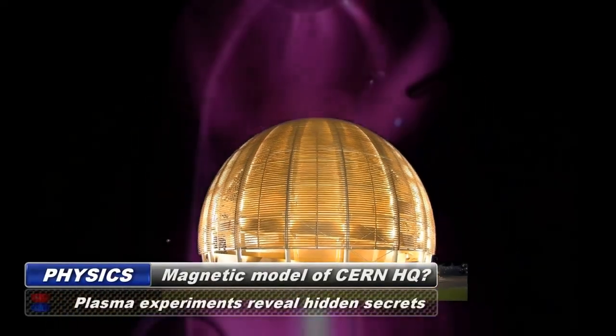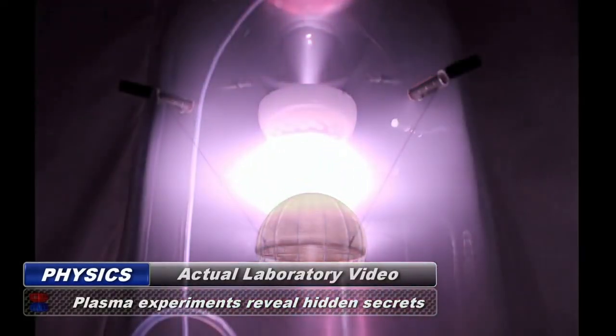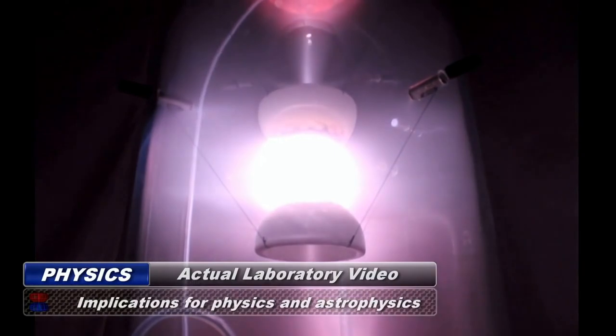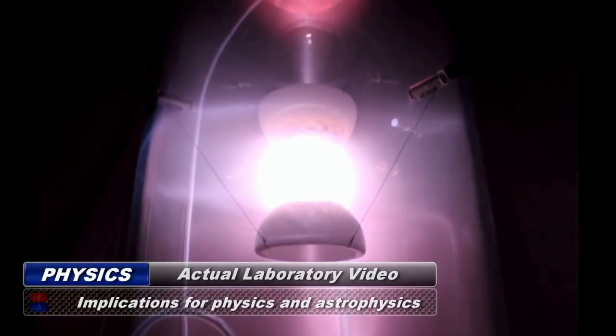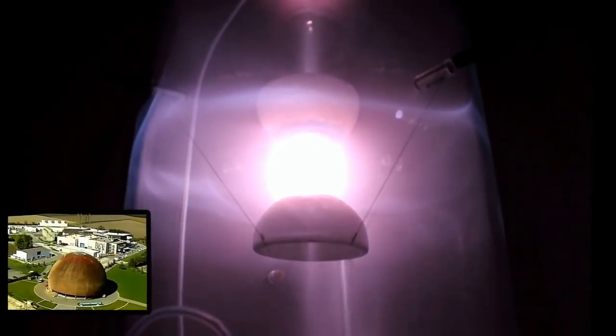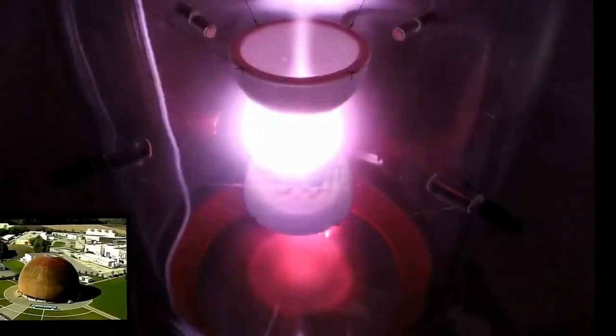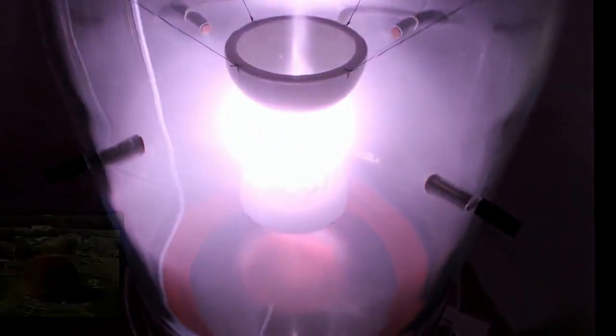When specially constructed magnetic models of the CERN Dome were placed in a vacuum chamber and high voltage electricity was applied, some amazing plasma formations developed. Between the two CERN Dome-shaped magnetic field emitters, you will notice a sun-like sphere of plasma with an outer shell surrounding it. Then you will notice a disk of plasma around the equator of this sphere, as well as axial jets being emitted from the nucleus of the reaction.